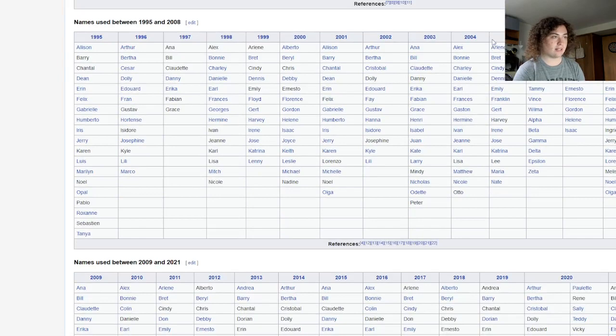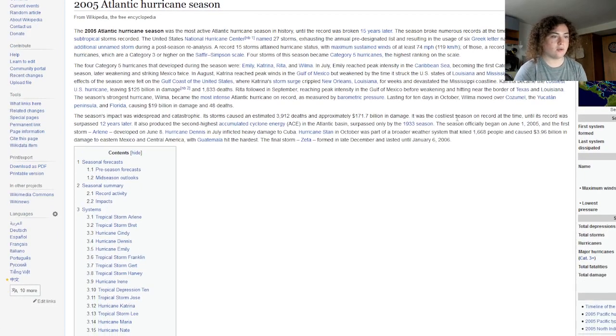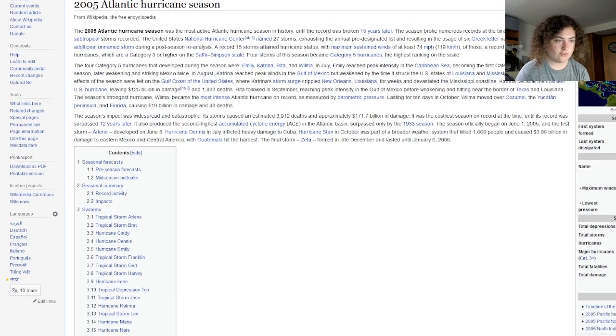The first one was the hyperactive Atlantic hurricane season of 2005. In 2005, we had 31 tropical depressions, 28 total named storms, 15 hurricanes, and 7 major hurricanes.